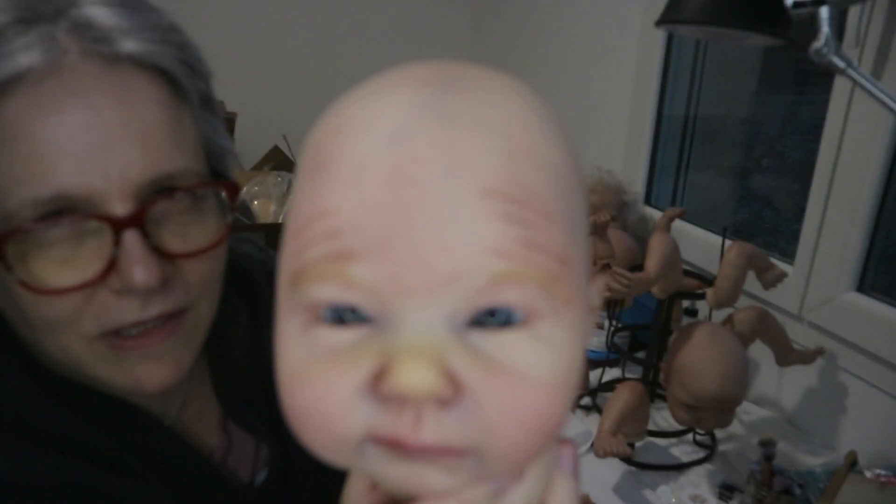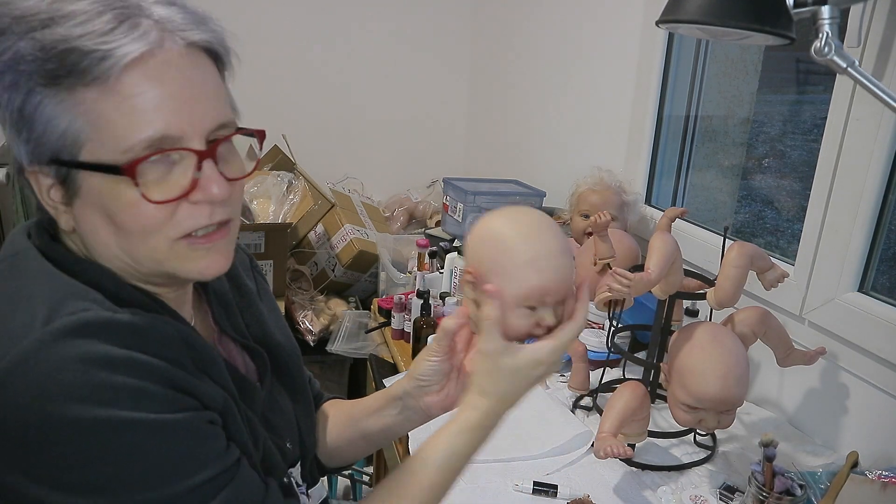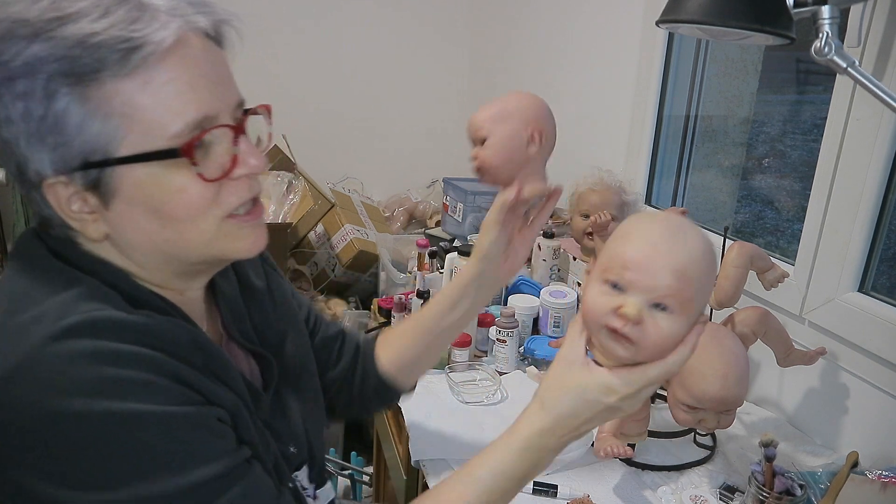He's a little more pale than she is, but he has more of a yellow tone to his skin than she does. She looks more pink by comparison.